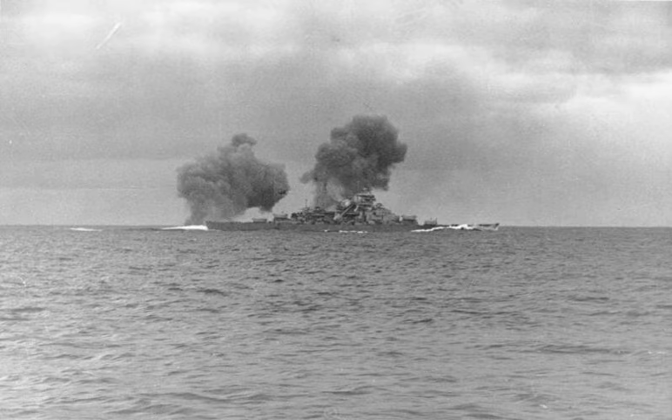From Wikipedia, the free encyclopedia at en.wikipedia.org. The Battle of the Denmark Strait was a naval engagement on May 24th, 1941 in the Second World War between ships of the Royal Navy and the German Kriegsmarine. The British battleship HMS Prince of Wales and the battlecruiser HMS Hood fought the German battleship Bismarck and the heavy cruiser Prince Eugen, which were attempting to break out into the North Atlantic to attack Allied merchant shipping.